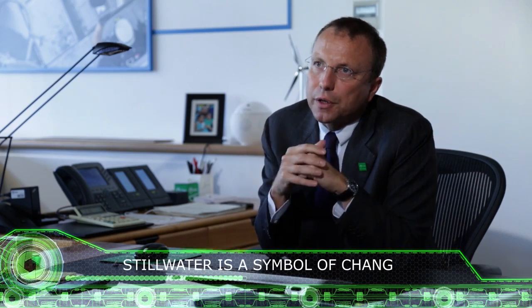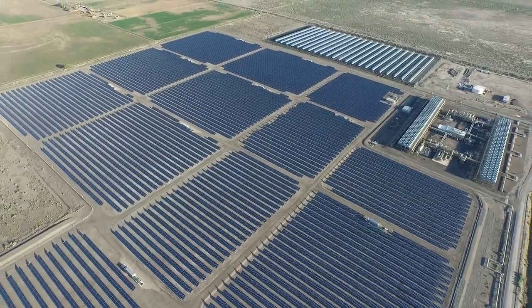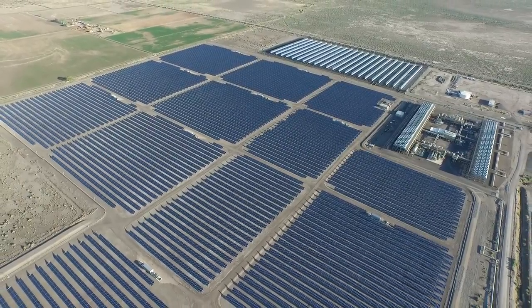And this is what really represents Stillwater for us. It's a symbol of change — building plants more efficient, producing more with less. Everything can be done. It's just a matter of really believing in what you're doing. And I think that in Enel Green Power there is really this feeling that you can do and achieve anything you want if you really work on it.